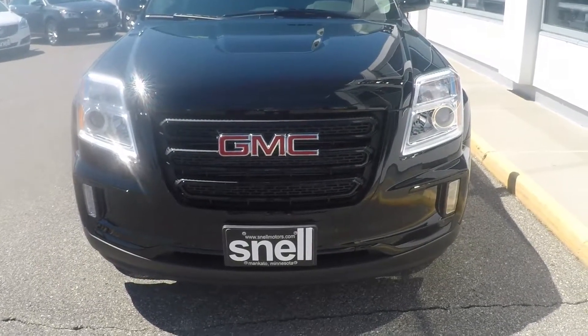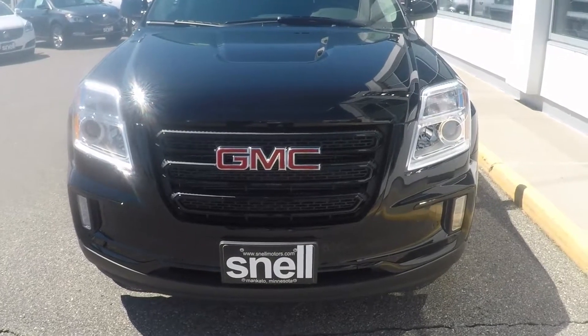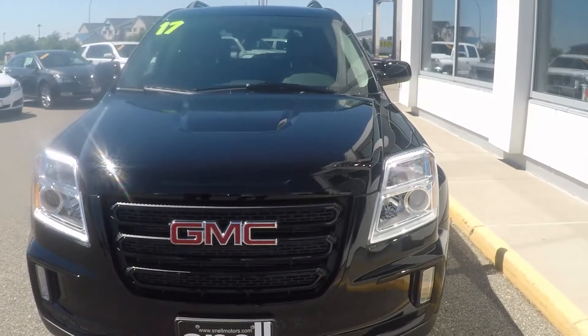It's summer sell-down here at Snell Motors and this week our focus is the GMC Terrain. What better way to highlight the Terrain than our very first 2017 Nightfall Edition.